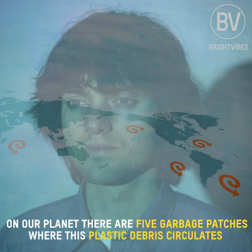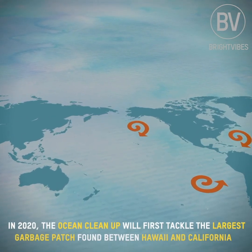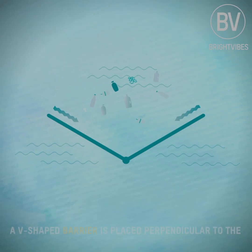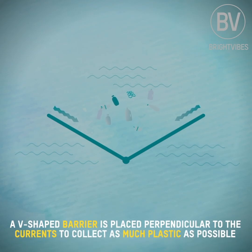On our planet, there are five garbage patches where the plastic debris circulates. In 2020, the Ocean Cleanup will first tackle the largest garbage patch found around Hawaii and California. A V-shaped barrier is placed perpendicular to the currents to collect as much plastic as possible.